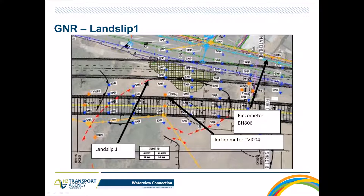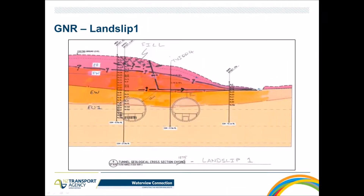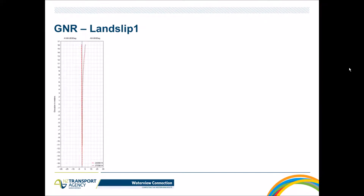A closer view of Landslip 1: the scarp on the surface is visible, and this was the Tunnel 1 drive going underneath. This slip is located in a well-instrumented area, containing inclinometer TVI-007, a piezometer further away, and an extensometer on top. The cross-section shows that for Drive 1, the slip surface moves closer to the tunnel — with approximately five meters between the tunnel crown and the slip surface above.